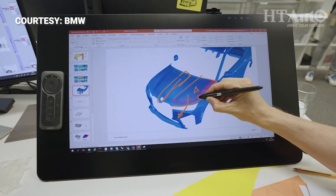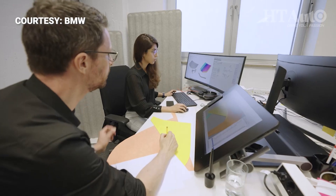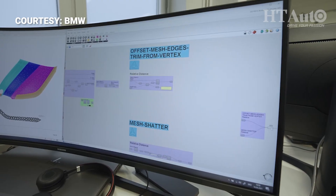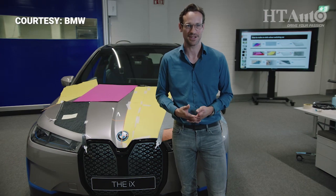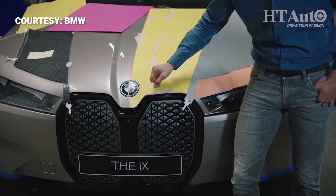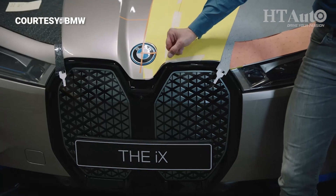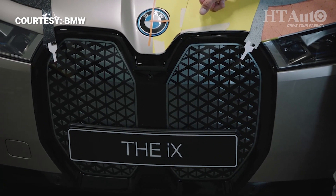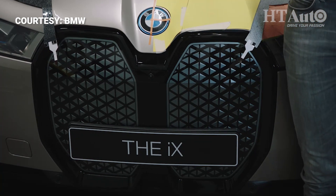Generative design is a mighty tool that we use in modelling. Different to normal computer-aided styling programs, you are not creating a shape itself, but you are creating a kind of algorithm that creates a shape. One great example is the kidney of the iX. If you take a closer look, you will find each triangle differs to the next one — in size, in the distance to each other, and also in the three-dimensionality along the pattern. And this is designed with an algorithm in the background.